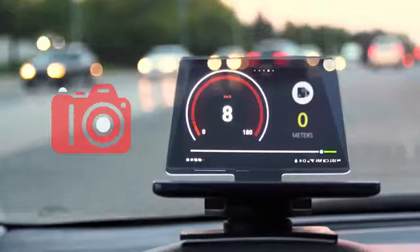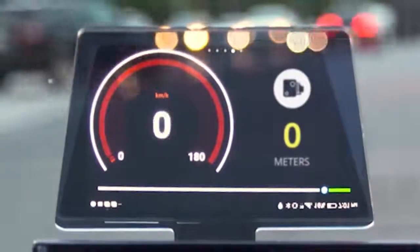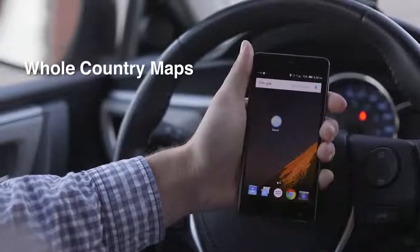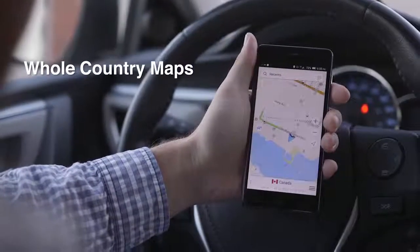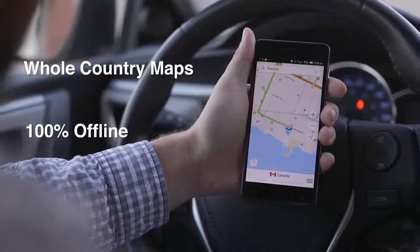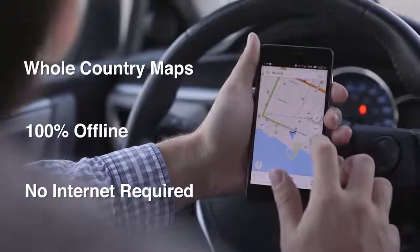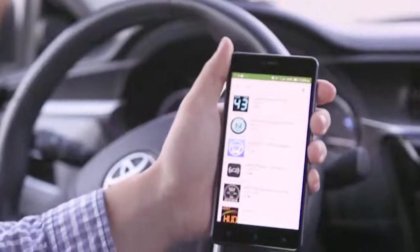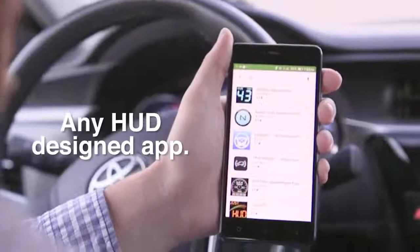Your Hudify automatically alerts you when a red light camera is coming up. Unlike maps on your phone, you can even download a whole country map ahead of time and navigate 100% offline using satellite — no internet signal required, so you can always count on it no matter where you go. And if you want to use another navigation app, you can — Hudify supports any HUD-designed app.